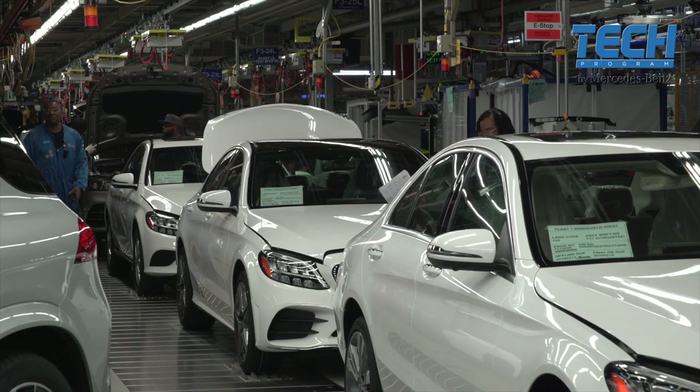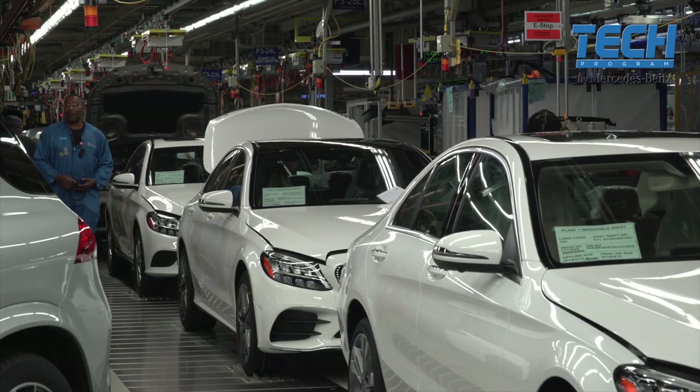When you think about vehicle technology today, it is much different than vehicle technology 20 years ago. We build what I call a computer with four wheels on it.